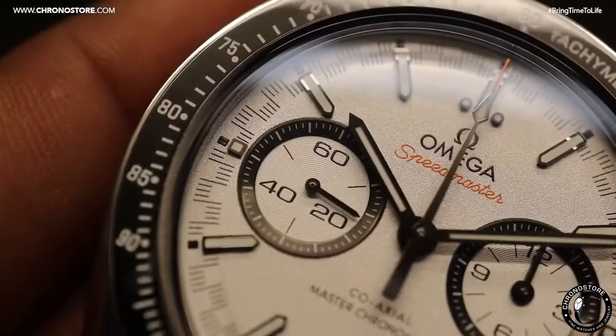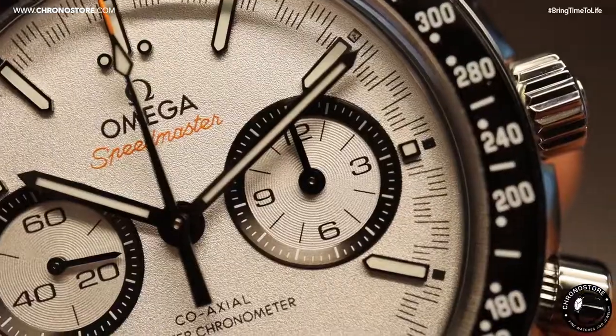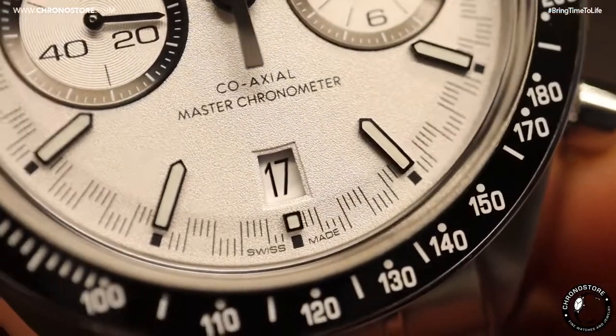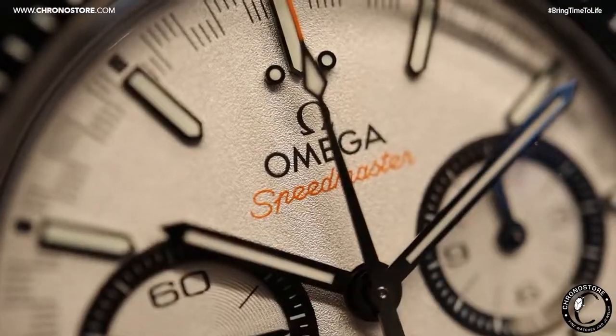Other noteworthy aspects include its small seconds subdial, 12 hour indicator, stick hour markers, and date window at 6 o'clock, all atop its white dial with special orange text.